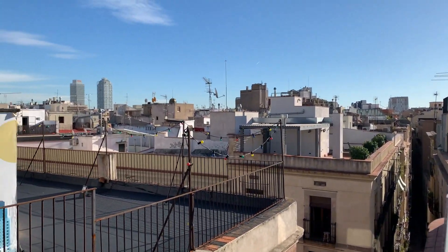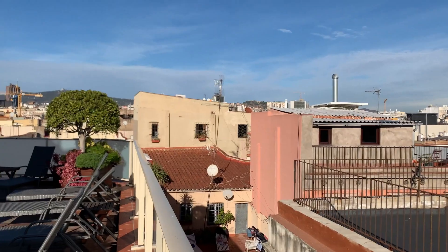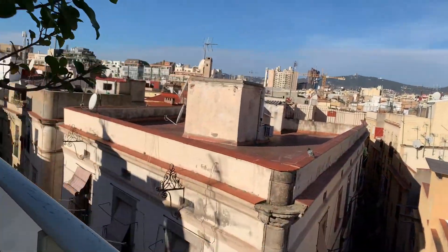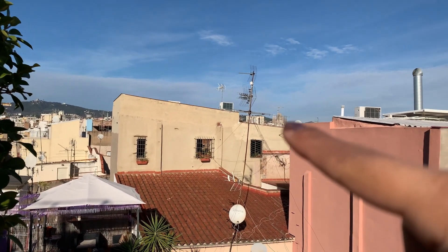We came back to the hotel quickly to drop off some water to stay hydrated throughout the day, because the water here tastes a little bit like chlorine. After dropping off our supplies we came to the rooftop — what a view! It's beautiful. Over there are the mountains, and you can actually see the Sagrada Familia. It feels super Spain-y.